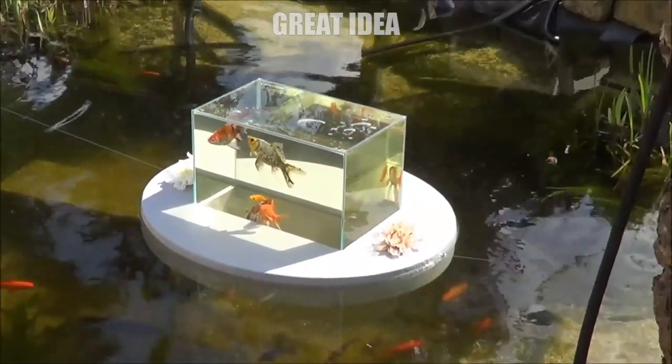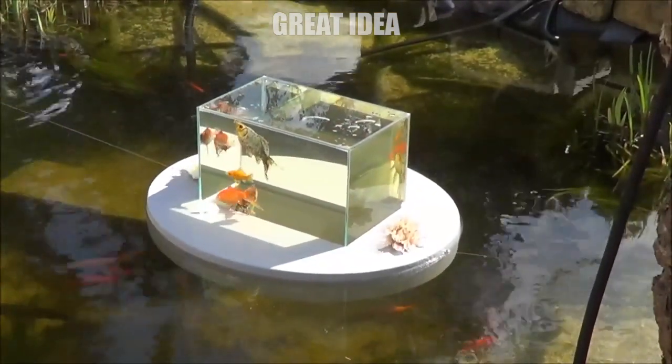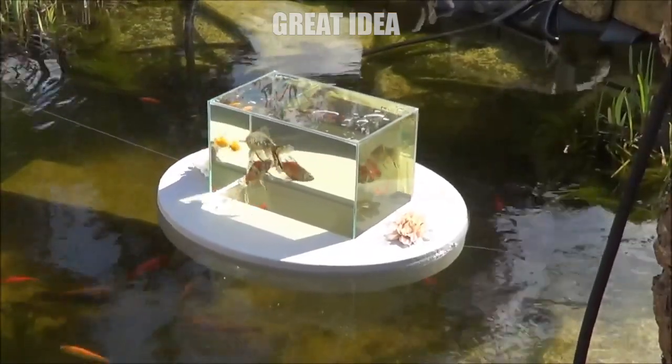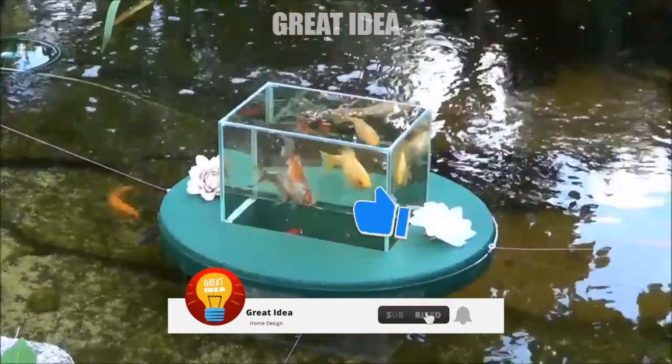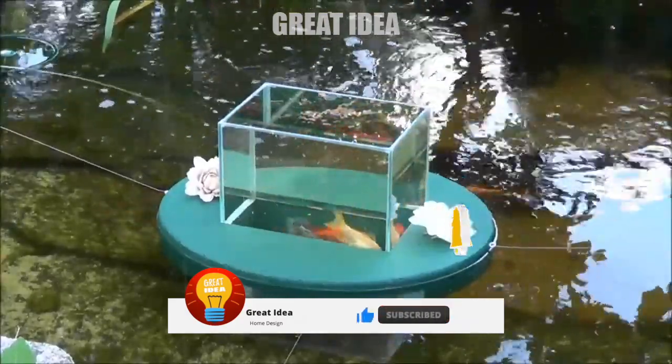The observatory takes a cube of glass and attaches it to a floating mechanism so that it makes a section of the water float above the surface, allowing your fish to swim up into it and get a great view. If you have a pond in your backyard with fish and you'd like for them to be able to get a better view, this floating fish observatory might be for you.